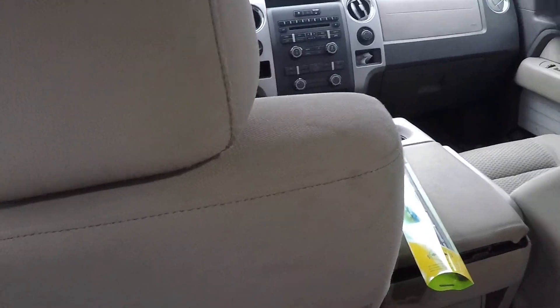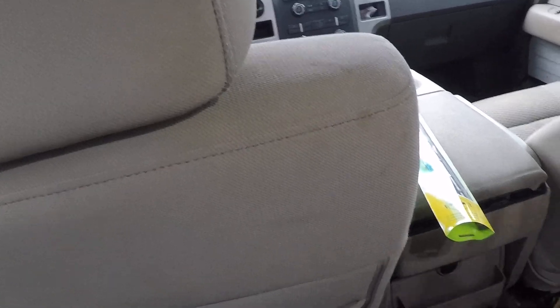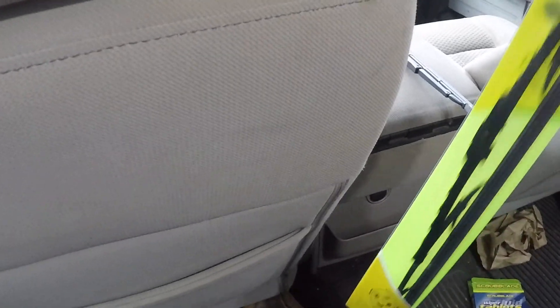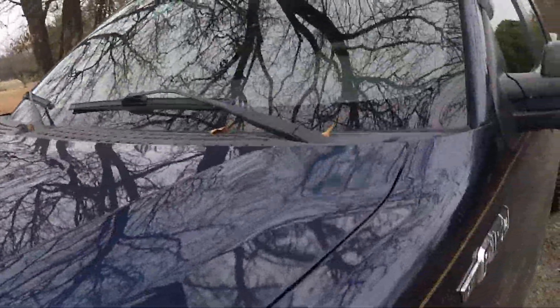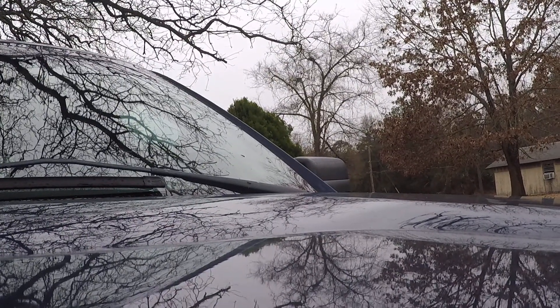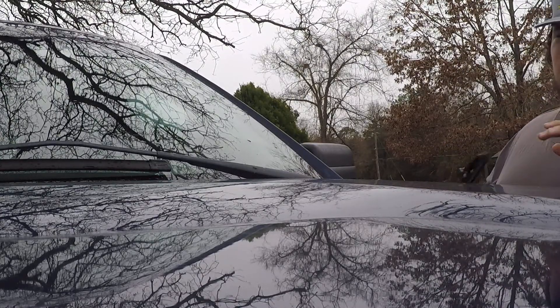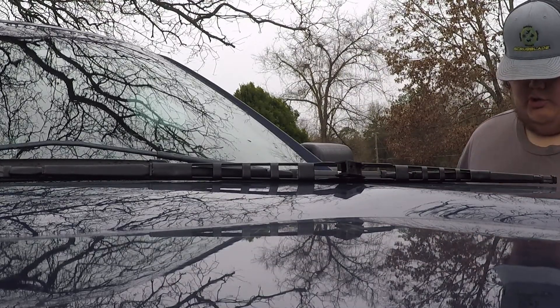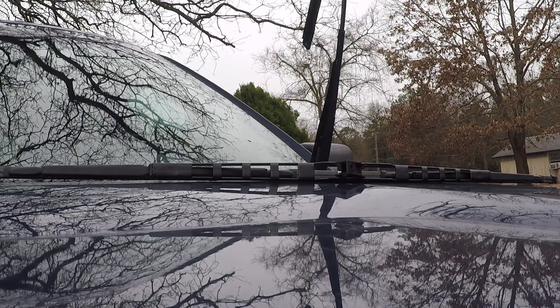I'm gonna get out here, unpackage the other one, and install these for y'all real quick and show y'all how to do it. I'm gonna install the driver's side one first. Let me find a place where I can put the camera where you can see it. What you're gonna do is grab your new one - these don't matter left or right, they're both the same size. Then you fold up your old crappy Bosch ones.